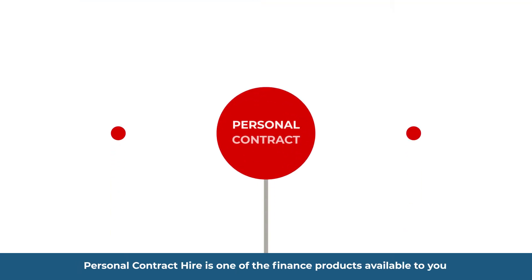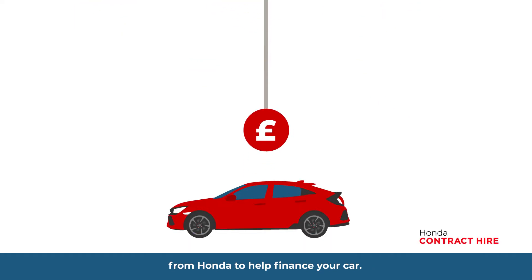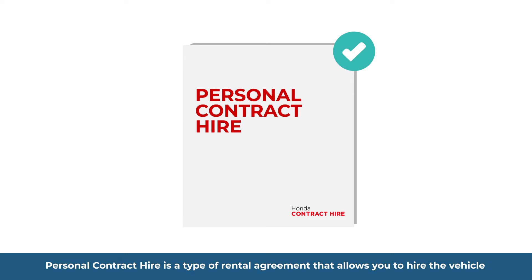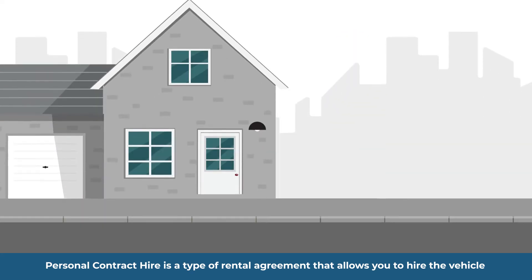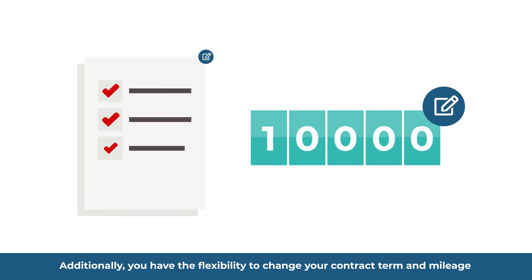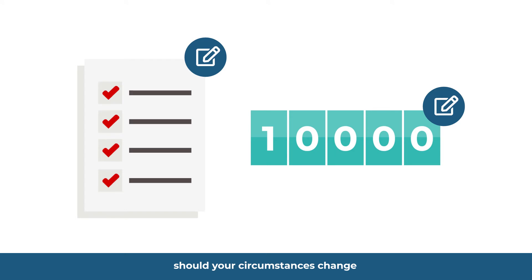Personal Contract Hire is one of the finance products available to you from Honda to help finance your car. It is a type of rental agreement that allows you to hire the vehicle rather than owning it outright. Additionally, you have the flexibility to change your contract term and mileage should your circumstances change.